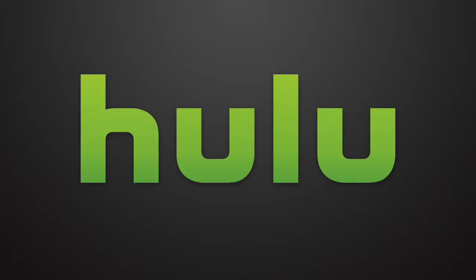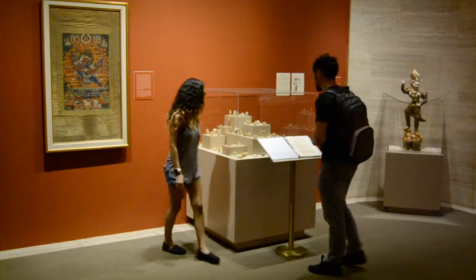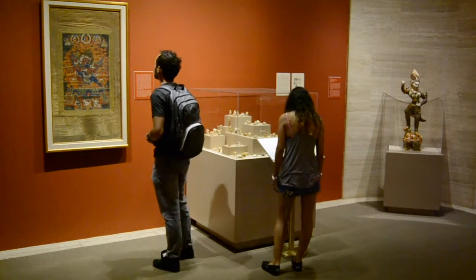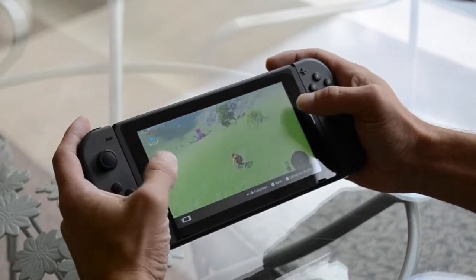Yes, this means Netflix, Hulu, Amazon Prime, and so forth will be missing. You can read it and weep, or you can rejoice in that it is a gaming-first console. The operating system is simple, clean, and modern.